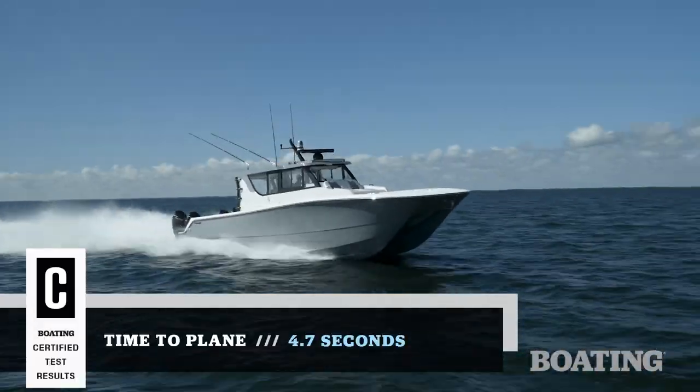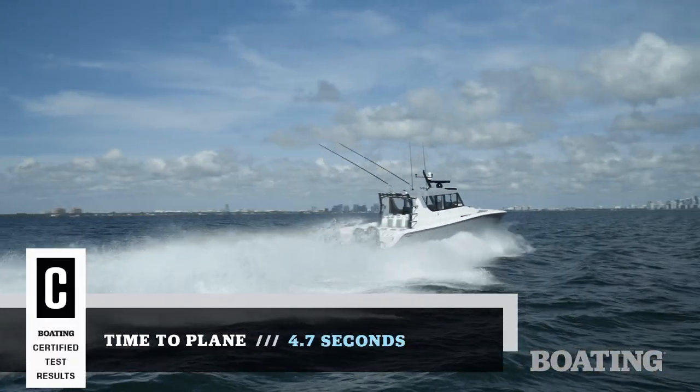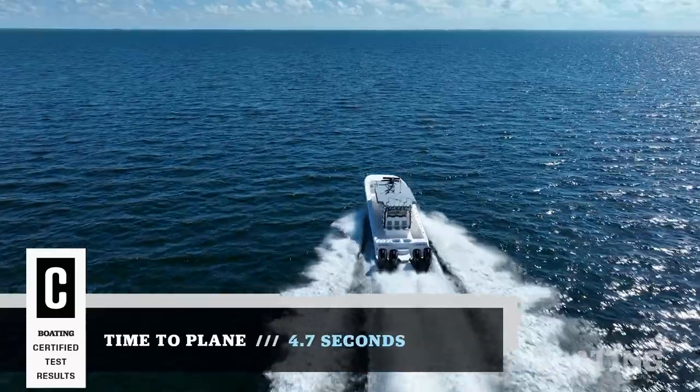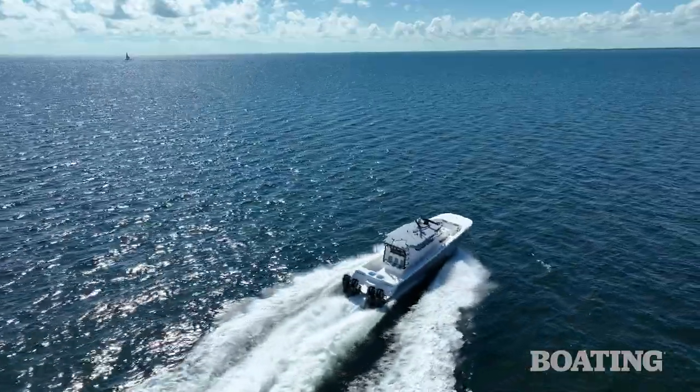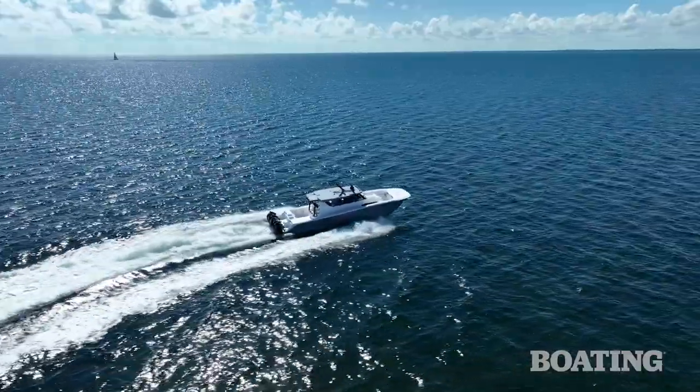Hi, I'm Randy Vance. I'm on Biscayne Bay today on Invincible's brand new 46 Pilot House. This is a boat that's designed to be a hardcore fisher and an overnighter. It can take you out and let you fish the Gulf overnight or out beyond the canyons and be comfortable in this air-conditioned pilot house.